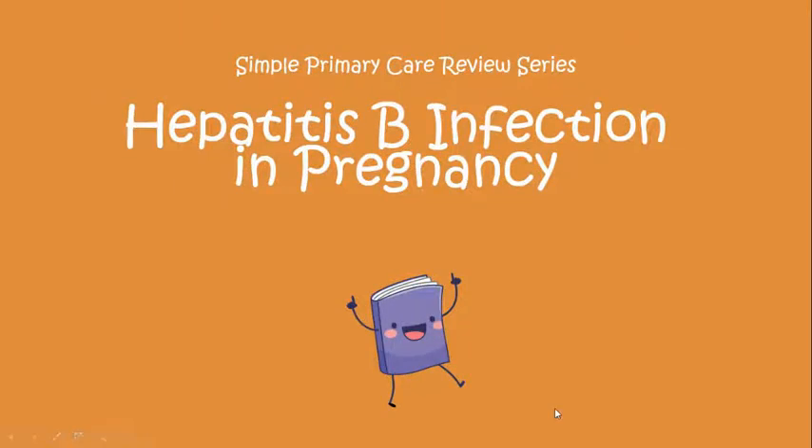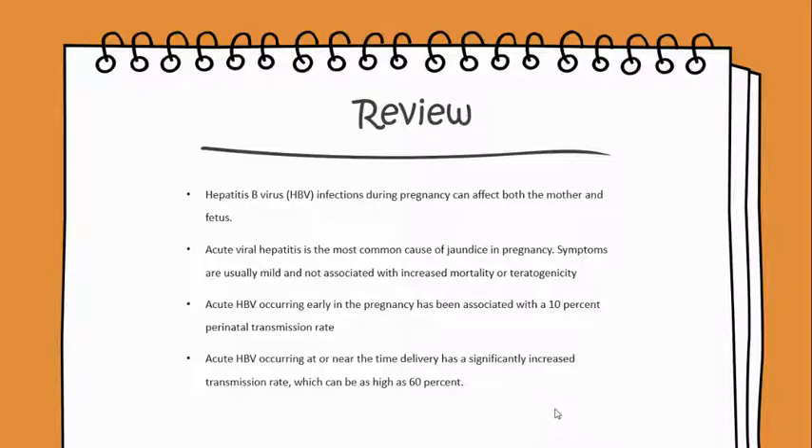Today we'll begin a simple primary care review on the hepatitis B infection in pregnancy. Hepatitis B virus infection during pregnancy can affect both the mother and fetus. Acute viral hepatitis is the most common cause of jaundice in pregnancy. Symptoms are usually mild and not associated with an increased mortality or teratogenicity.